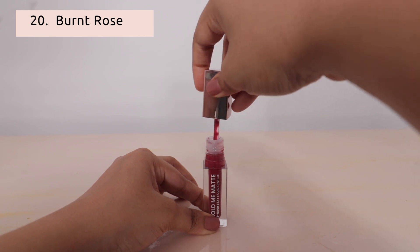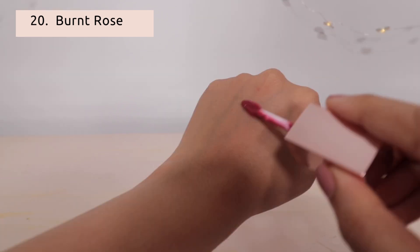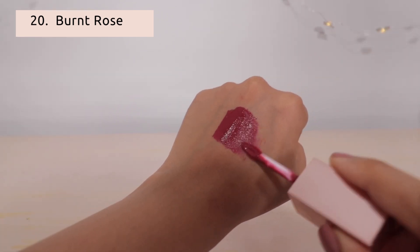The first shade is Burnt Rose — a very beautiful deep pink shade. You can wear it every day, and it suits every skin tone. Everyone can pull it off.